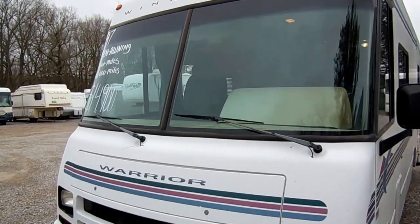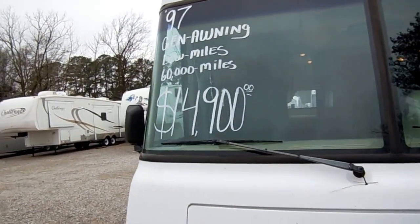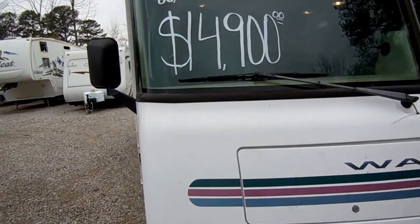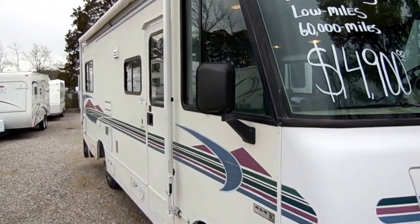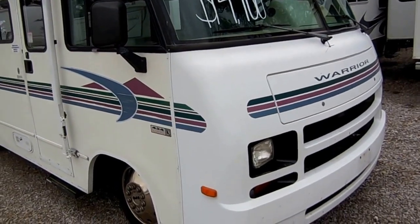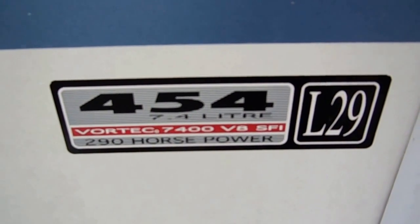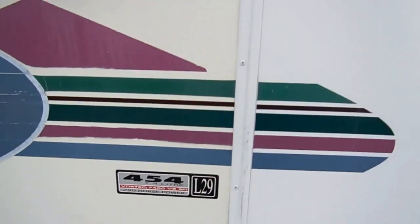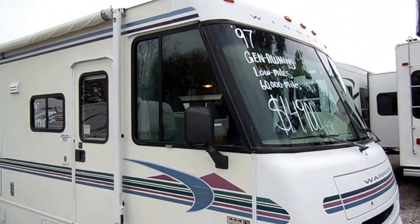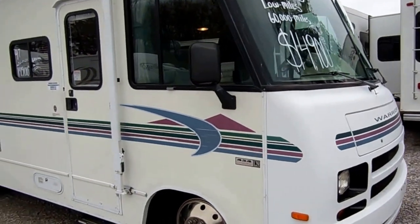This 1997 is priced for what you'd spend on a decent used travel trailer, and you can buy a fully self-contained motorhome with a generator — 4kW Onan generator. It's built on a P30 Chevy chassis with that legendary 454 V8 Vortex — 290 horsepower. If you ever need work done on it, pretty much any mechanic can handle it because Chevrolet has been using that 454 for decades.